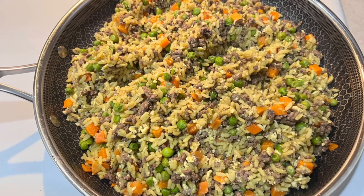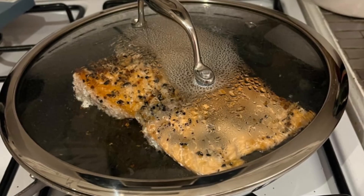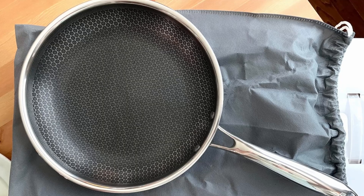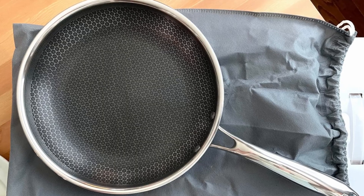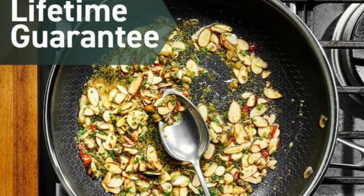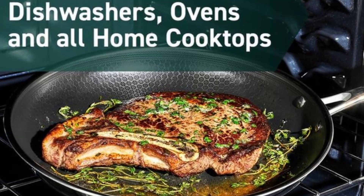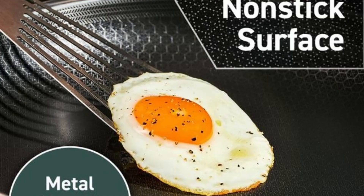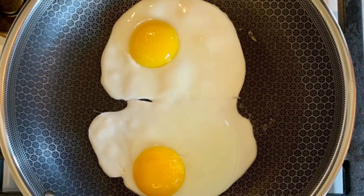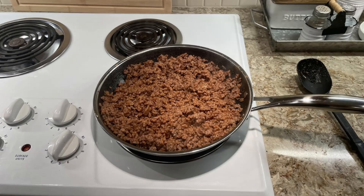Hexclad's cookware is all about innovation. Combining stainless steel and nonstick functionality, each pan features a patented hexagonal design achieved through laser etching. This design creates a dual surface offering the durability and high-heat searing power of stainless steel, while providing a nonstick cooking surface for easy food release and cleaning. The tri-ply construction includes a layer of aluminum between two layers of stainless steel, ensuring even heat distribution for perfectly cooked dishes every time.